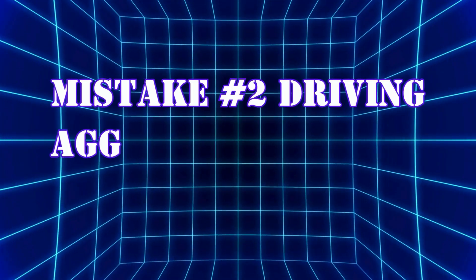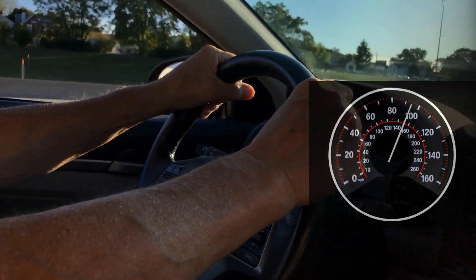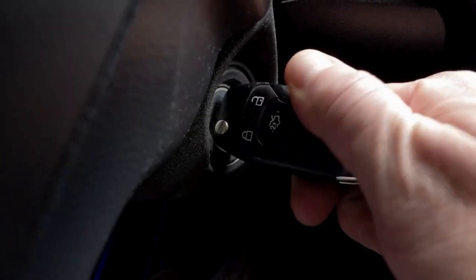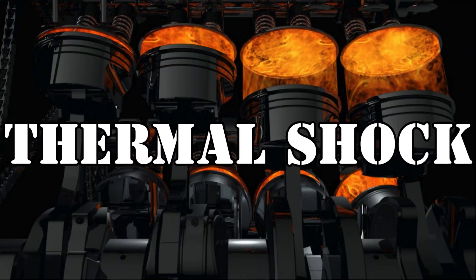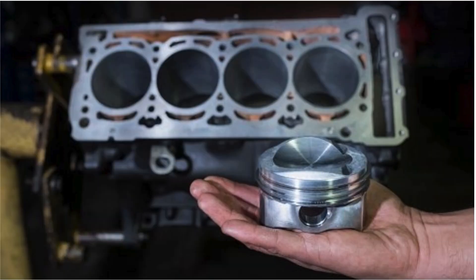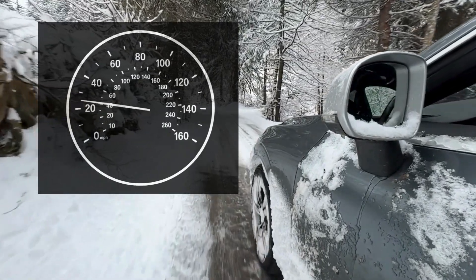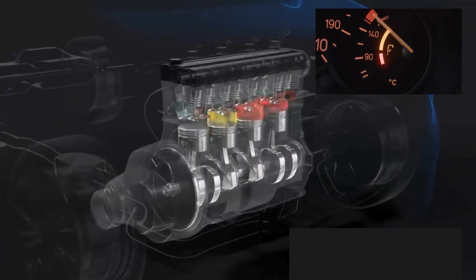Mistake number two: driving aggressively when the engine is cold. One of the most common mistakes is to drive aggressively immediately after starting a cold engine. Cold starts followed by immediate hard driving can cause what's known as thermal shock — this happens when engine parts heat unevenly, leading to internal stresses. For example, revving a cold engine causes rapid temperature spikes that can crack gaskets or warp metal components. It is recommended to drive gently and avoid hard acceleration until your engine reaches its optimal operating temperature.